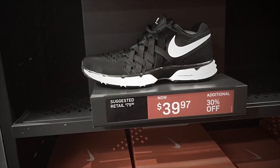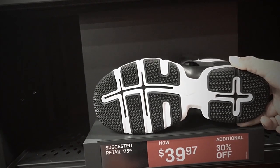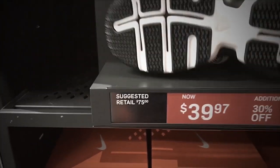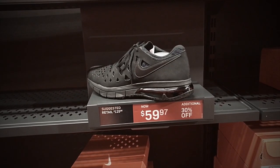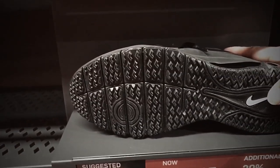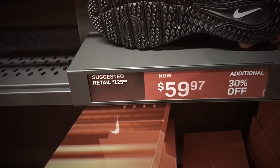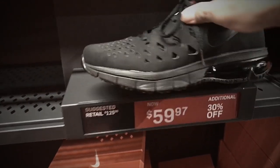Looking for training shoes? We've got the Nike Lunar Fingertrap TR 4E — also a wide shoe — in black and white, selling for $29.97 with additional 30% off. Next, we've got the Air Trainer 180 with an Air Max bubble on the back. Retail is $125 and they are selling for $59.97 with additional 30% off in triple black.